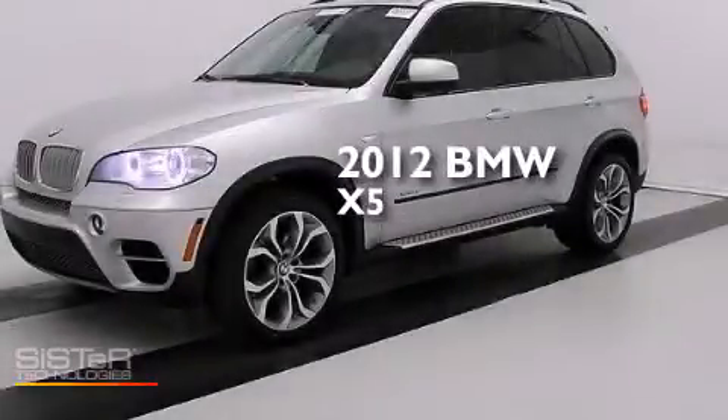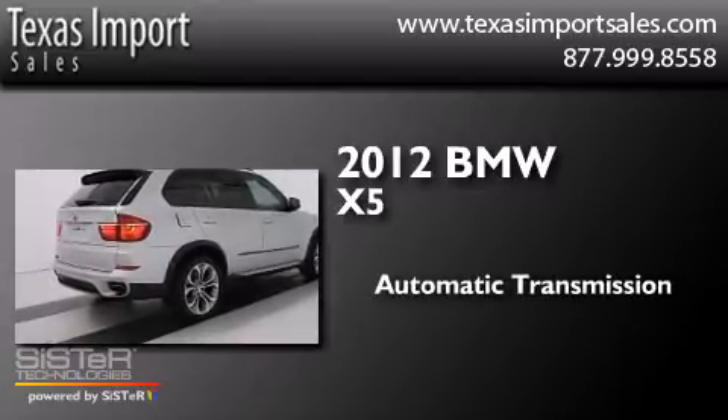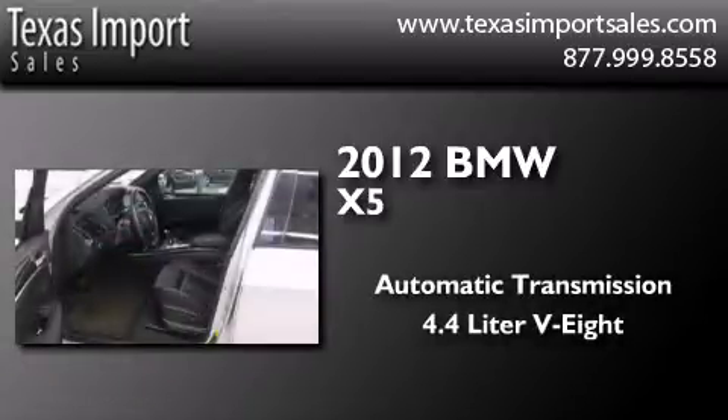This is a 2012 BMW X5. This crossover has an automatic transmission and a 4.4 liter V8.